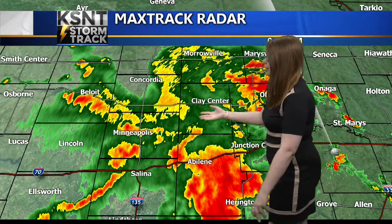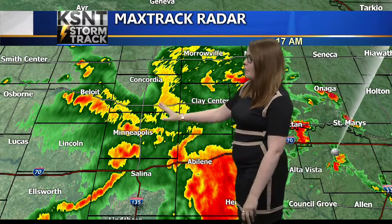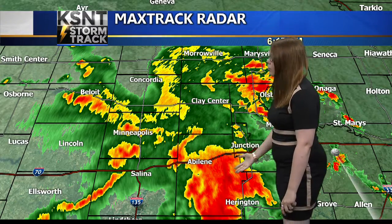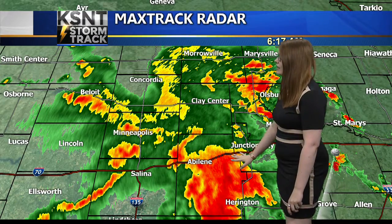We've gotten reports of between 30 to 40 miles per hour. And MaxTrack radar is showing that it is starting to weaken on the back end. That's why that's just mostly heavy greens as well as lighter yellows. It's still a heavy downpour, but not nearly as much as what we're seeing down in Abilene to the south of I-70.